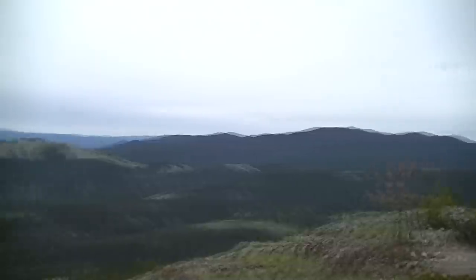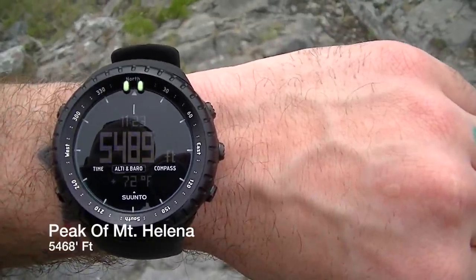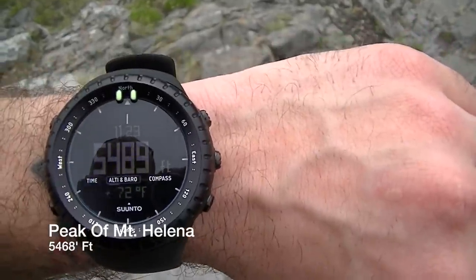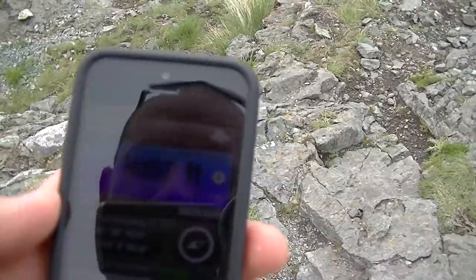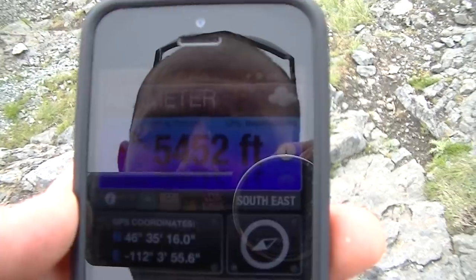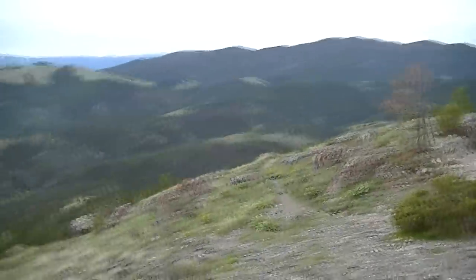We've reached the peak of Mount Helena. The altimeter reads 5,489 feet, compared to the phone's GPS reading of 5,452 feet. Not too bad at all. It's a nice day up here.